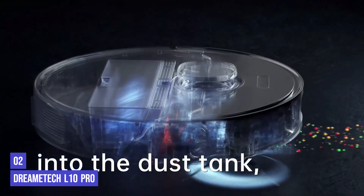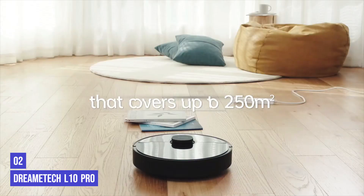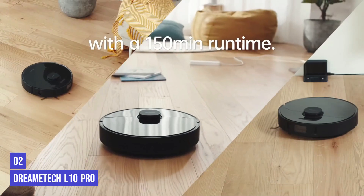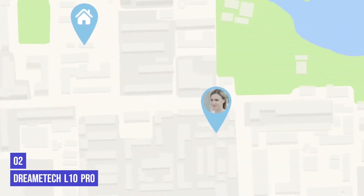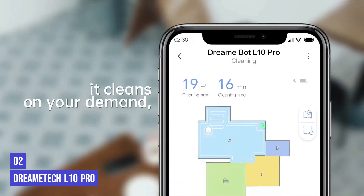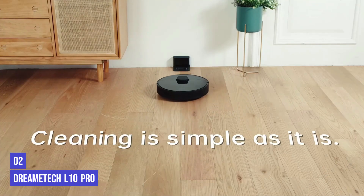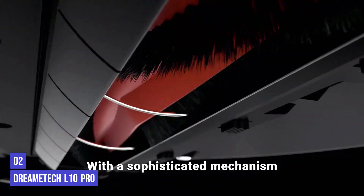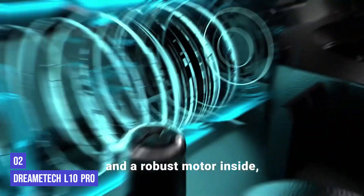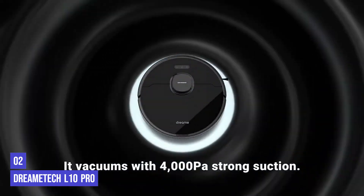The L10 has a large enough dustbin to allow for extended cleaning without stopping to empty it. While its bin is very easy to empty, it is open on one side so some debris may fall out when you remove it. From the app you can schedule cleanings, set different cleaning modes, block off restricted areas, and view maps for multiple floors of your home. Some reviewers online found the app too confusing. Like many other feature-packed robots, the L10 can follow voice commands when connected to a nearby Amazon Echo product.